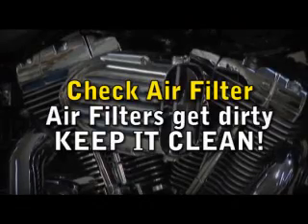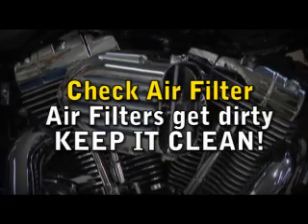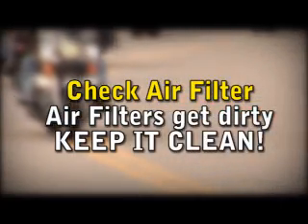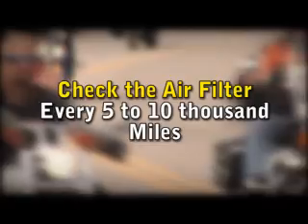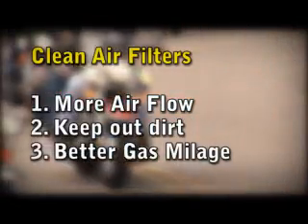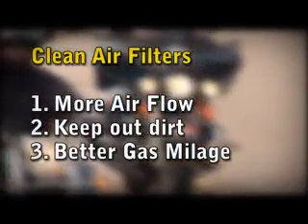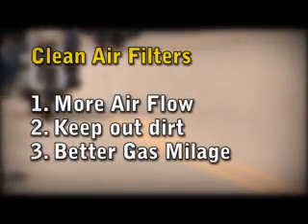You'll also want to regularly check your air filter to see if it needs to be cleaned. The filter will get dirty. How fast it gets dirty will depend on the environment you're riding in. Check the filter every 5,000 to 10,000 miles. Having a clean air filter will give you more airflow and keep the dirt out of the engine.